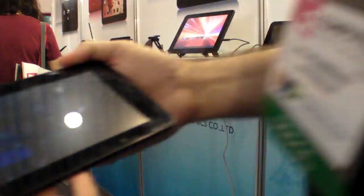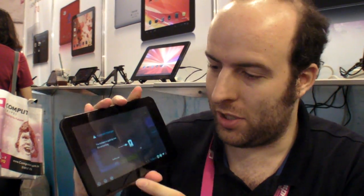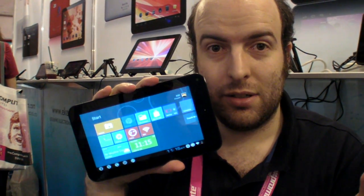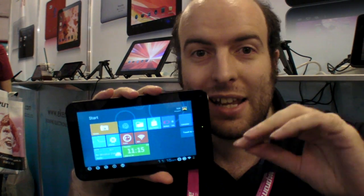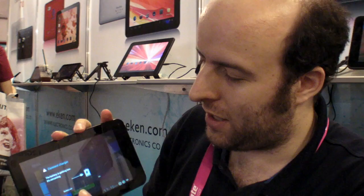So this is the news here from Computex. Microsoft, if you're watching this, maybe you should consider installing Windows 8 — Windows RT — as a layer on top of Android. You can just use Android, it's free. Just add your Windows stuff on top.